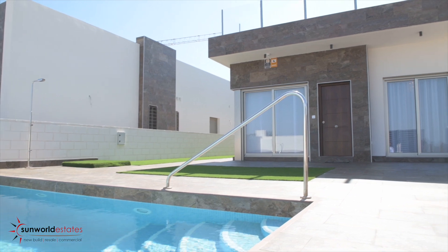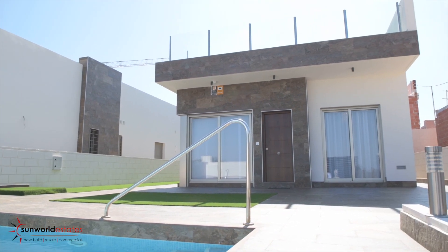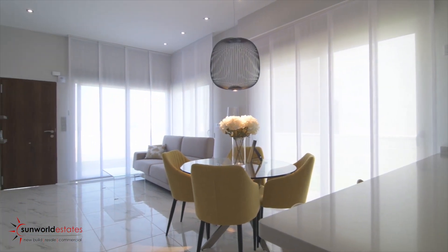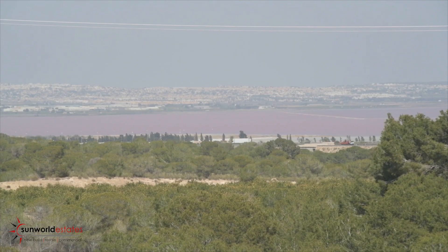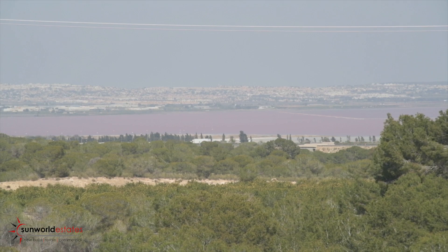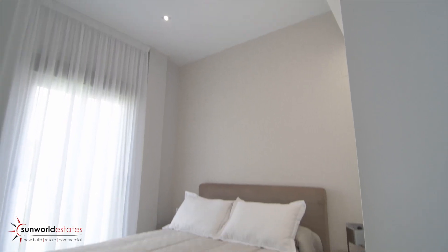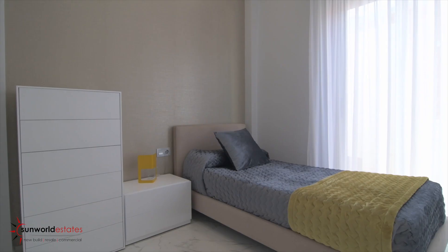Now let's have a look at our property of the week. We've come to show this wonderful bungalow here in Villa Martin. It's a three bedroom, two bathroom with extended views over a protected area, and you can even see the salt lakes from here. You're 10 minutes away from La Zenia Boulevard, some 30 minutes' walk from Villa Martin which has every restaurant you could dream of, and only 10 minutes from the beach.